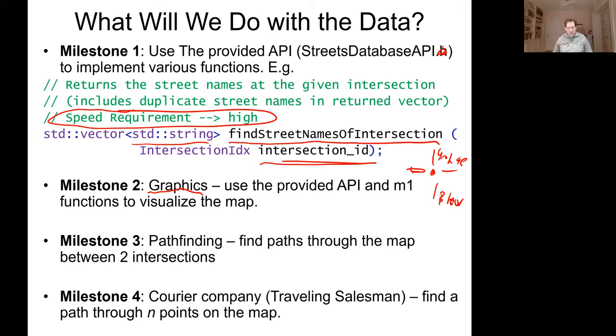In milestone two, graphics — you'll use the API we provided plus the API you're writing to visualize the map. You're not going to throw this code away; you'll reuse a bunch of these functions. In milestone three, you'll find paths through the map between two intersections. In milestone four, you'll further optimize a courier company delivery route — not just between two intersections but through N intersections in some order. The learning goals of milestone one are: learn how to talk to our APIs, learn how to build your own API, learn how to make it fast, and you'll build on that for future milestones.